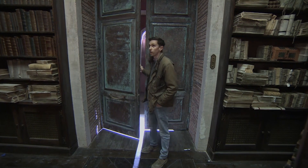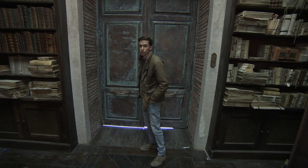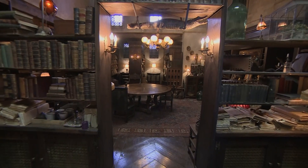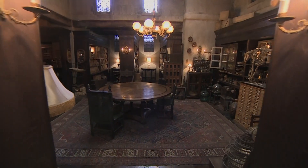Hey, so this is the Witches' Archives. I'm James, a production designer, and I'll show you round. So we are in the small section of the congregation, which is looked after by the witches.